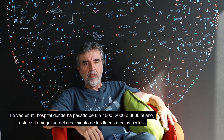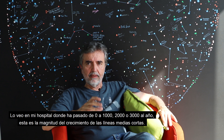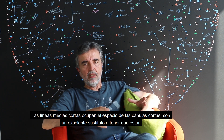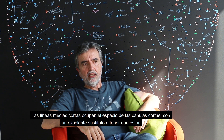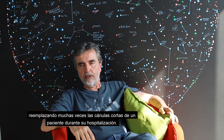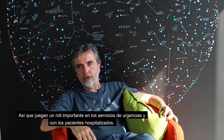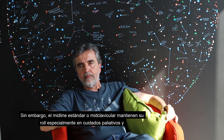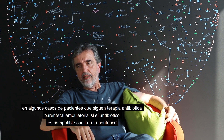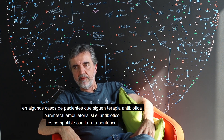Short midlines are probably the most rapidly rising device on the market. In my hospital, we went from zero to one, two, three thousand per year — that is the magnitude of the rise. Short midlines have replaced the need for patients to restart many short cannulas during hospitalization, so their role is mainly in the emergency room and for hospitalized patients. The standard conventional mid-clavicular midline, on the other hand, keeps its role in palliative care and in some OPAT — outpatient antimicrobial therapy — when the antibiotic is compatible with the peripheral route.